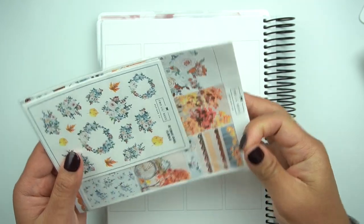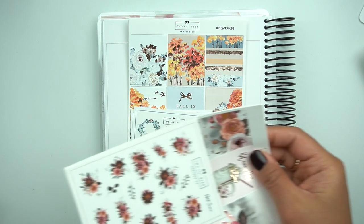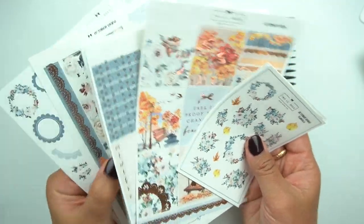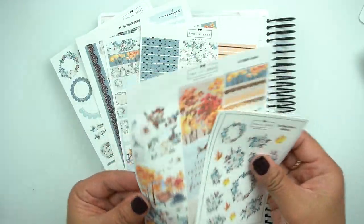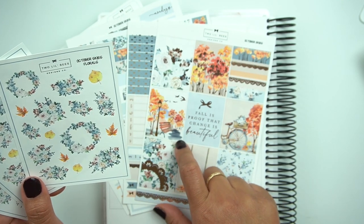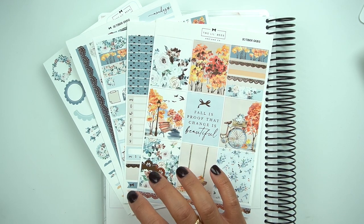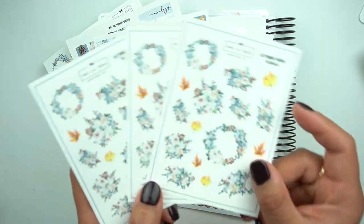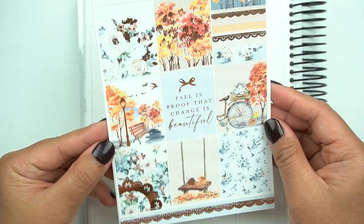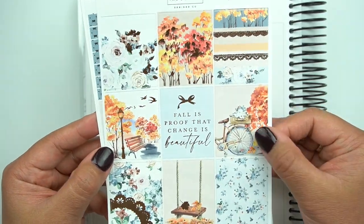So huge bummer — I really wanted to use this kit for an October or fall spread, but I'll probably hold onto this for next year because I didn't get it in time for fall. I kind of stopped buying kits for a while. I'll certainly end up using this for fall 2022, but this is super gorgeous — I'm obsessed with it. It is so stunning. I had to have it because I didn't know if she was going to re-release it for next year. It's called October Skies and I did pick up three of the deco. Here it is — it's in rose gold foil, so pretty.